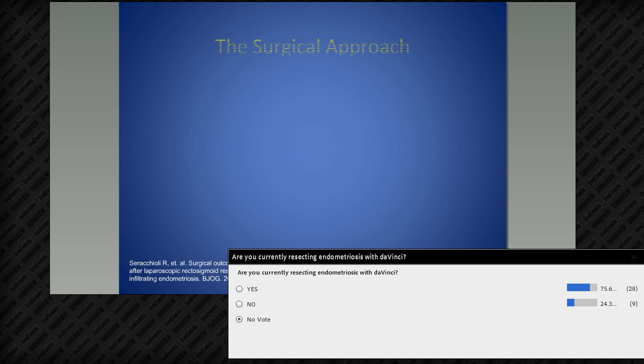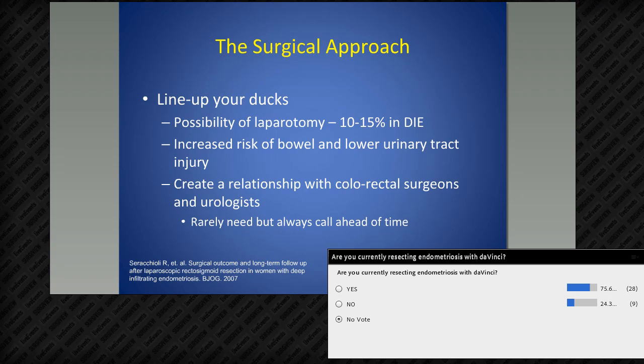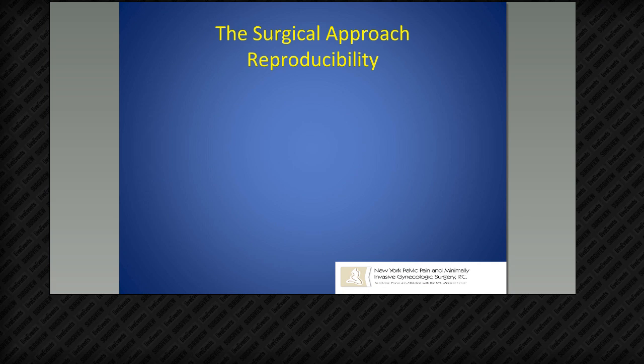I always show patients images of planned incisions. For deep infiltrating endometriosis cases, I tell patients there is a possibility of laparotomy — though we've approached close to 0% in modern robotic surgery. Patients should know there's an increased risk of bowel and lower urinary tract injury, quoted around 5% from the literature. I'm fortunate at NYU to have relationships with colorectal surgeons and urologists trained in robotic surgery who I can call even during a case.